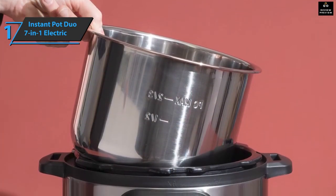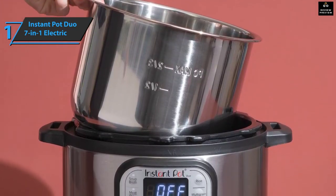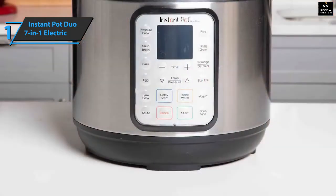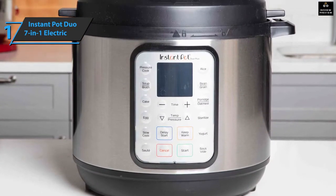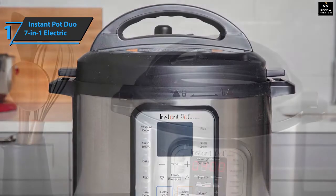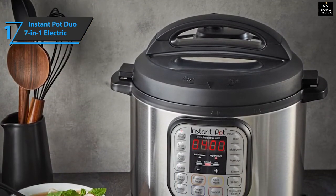This model is ideal for customers who want a good number of options at an affordable price. The Instant Pot Duo boasts seven-in-one functionality, including a pressure cooker, slow cooker, rice cooker, steam appliance, yogurt maker, and heater. The appliance features temperature and pressure sensors for accurate results during cooking, with a steam cooking program designed so that the intensity of heating is fast and deep.